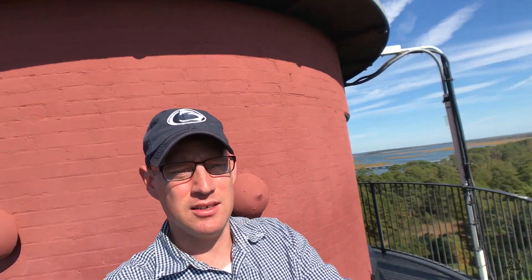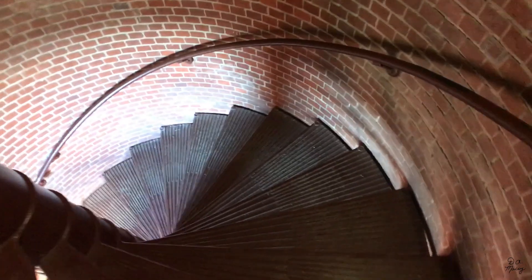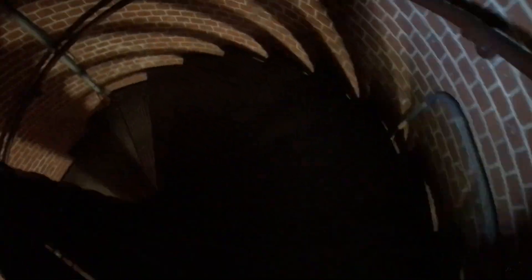Daddy made it to the top of the lighthouse. We can see the ocean all the way over there, and the island goes all the way to the north and all the way to the south. There are lots of nature trails and cool ocean scenery. It's a really tall lighthouse with a big bright light at the top so ships don't run aground. Let's go check out the nature trails and see if we find some ponies, eagles, birds, and big squirrels!